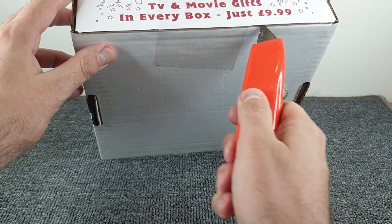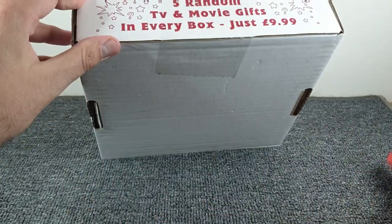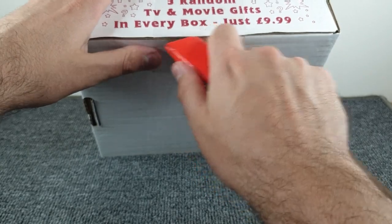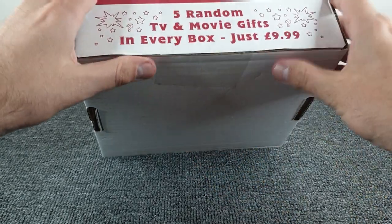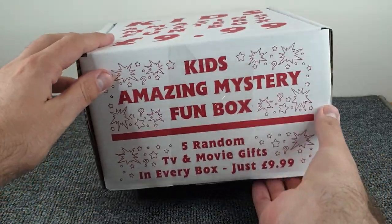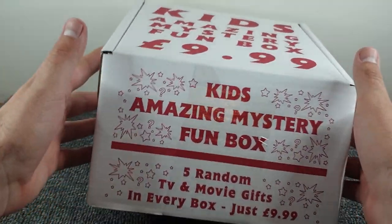We've got the trusty knife on standby and we're going to split this box open without cutting our fingers. We've just tickled the surface there — there we go, just hacking it. Okay, we are in! Put the knife away.